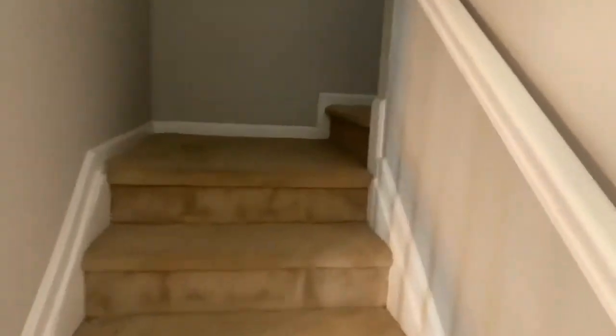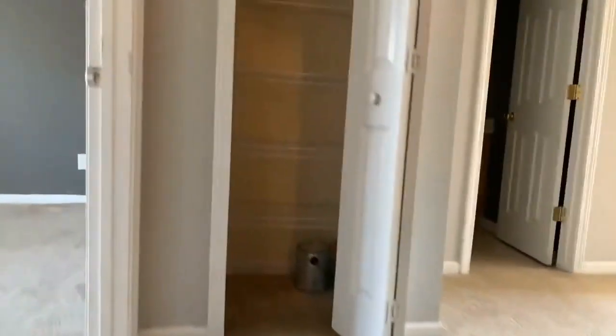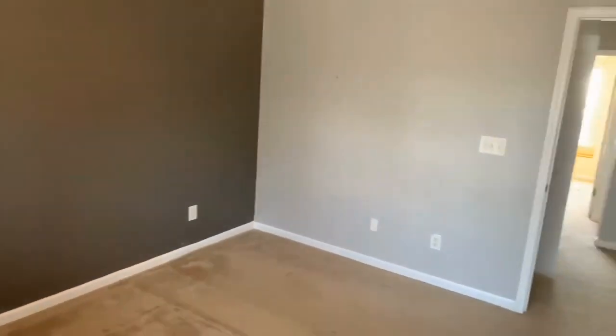As we head upstairs, we'll come into our living area where we have our bedrooms. We'll start off with the master. It's a nice-sized master — it's not very big, but you won't feel cramped.